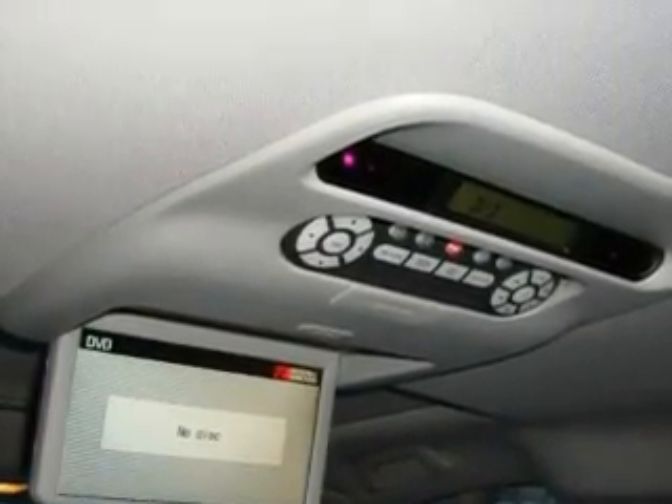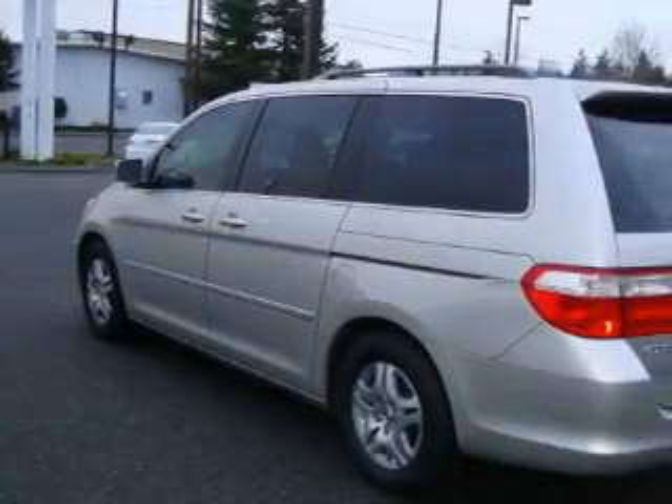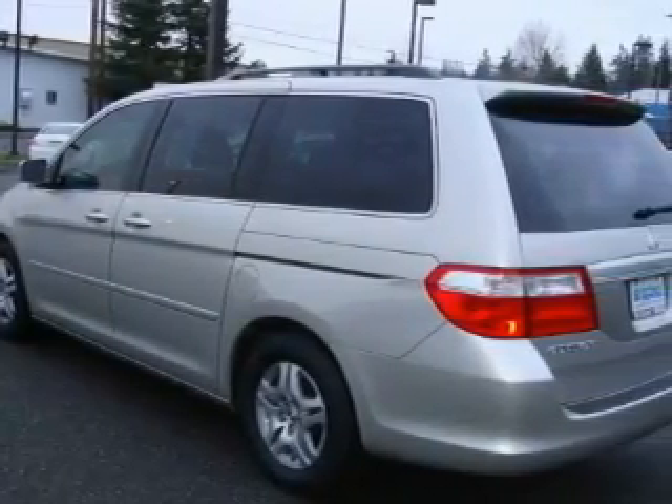The solid six-cylinder engine, connected to a smooth shifting automatic transmission, delivers prompt and deliberate responses. This minivan won't last long at this price. Call and arrange a test drive now.